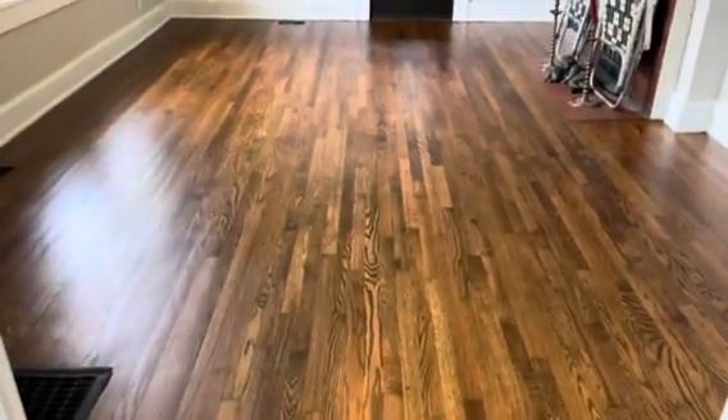Here are the results of the first coat dry — as you can see, we're walking on it, these floors look amazing. I'm about to lay the second coat, so stay tuned for the after results.